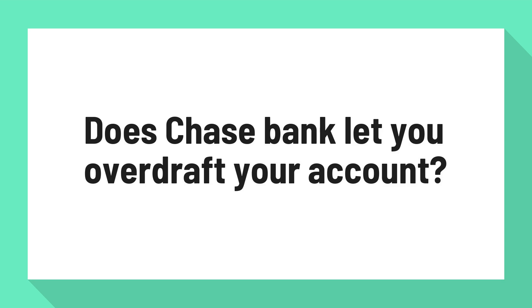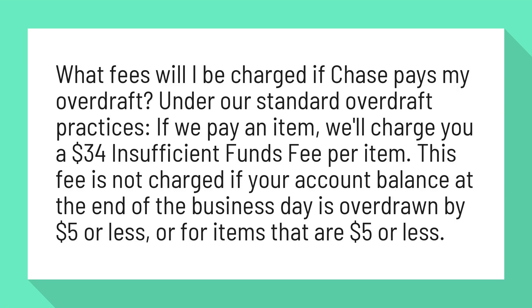Does Chase Bank let you overdraft your account? What fees will I be charged if Chase pays my overdraft?